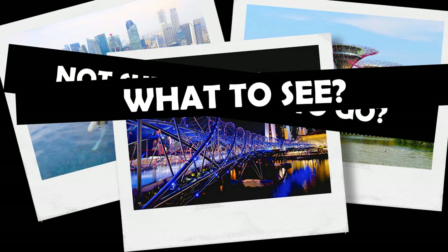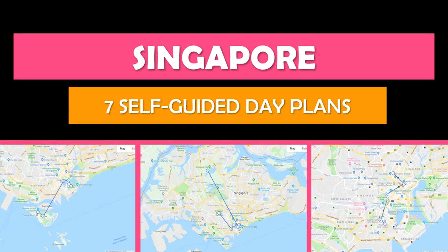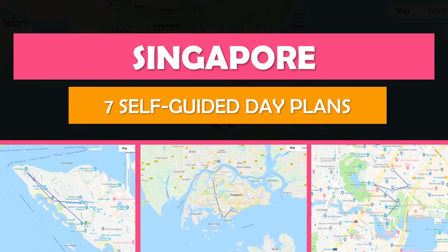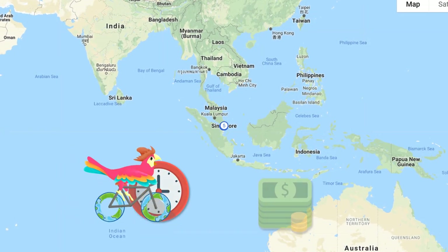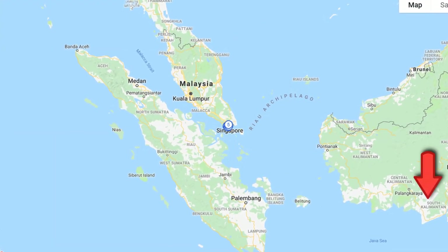Not sure where to go or what to see? Let's explore Singapore. Keep watching and we'll show you the top self-guided day plan so that you can see the best attractions at your own pace for free. We'll also show you the best time to travel here. Save time and money by rolling with Tour Bird Buddy — we do all the hard work for you. To explore more cities, be sure to subscribe.